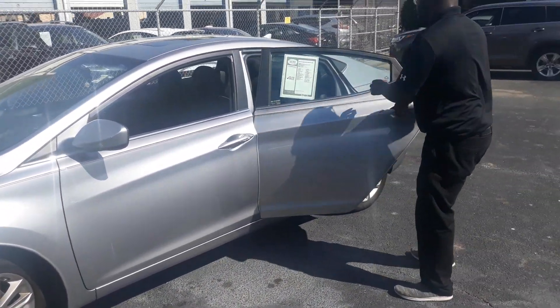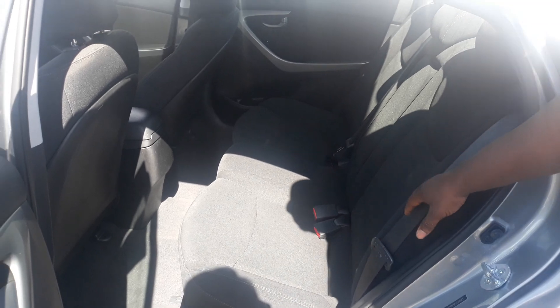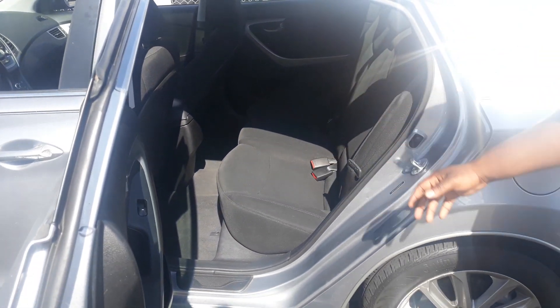Starting here with this nice microfiber black cloth that you're going to get inside this vehicle — it's very resistant to stains, very easy to clean, and very comfortable to sit in. I'm going to have my cameraman have a seat right here while I show you a few pieces on the front.